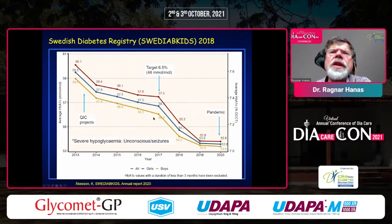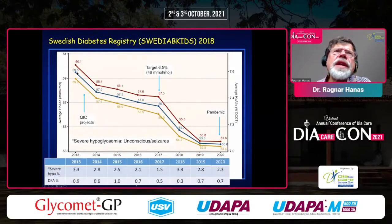What about severe hypoglycemia, defined as unconsciousness or seizures? When HbA1c goes down more quickly, it rises a little above 3%, then goes down again. The same thing happens at the next target change — a brief rise above 3%, then down again. So there is not really an increase in severe hypoglycemia or ketoacidosis in spite of this rapid decrease in HbA1c.